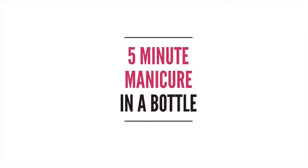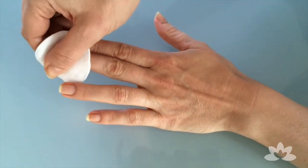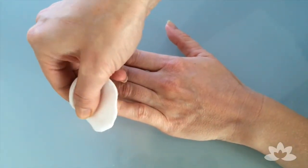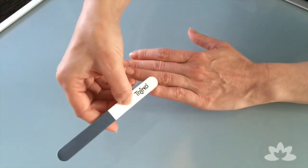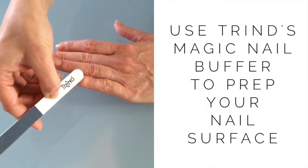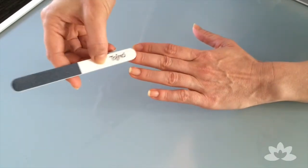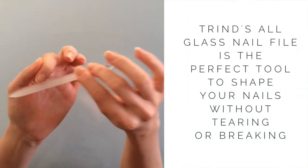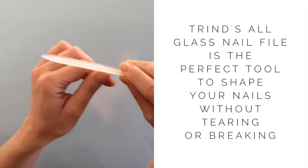So here goes. Trin's revolutionary product lineup comes straight from the shelves of the best spas in Europe, and this is my easy guide to have your nails looking picture perfect. You need to look your best from head to toe, and your nails are the finishing touch to complete any holiday look.